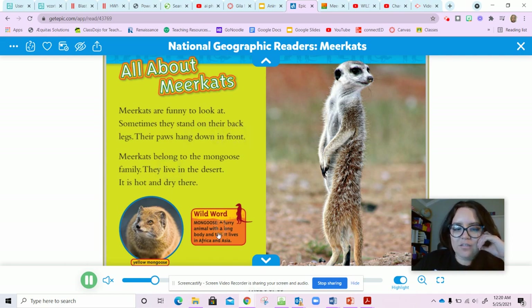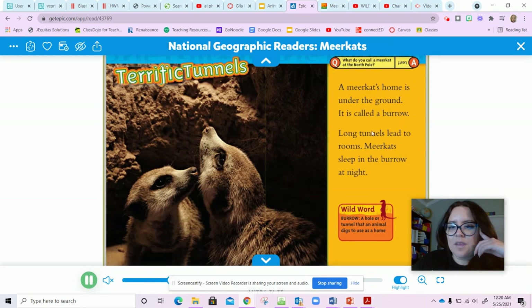Meerkats belong to the mongoose family. They live in the desert — it is hot and dry there. This is a mongoose, so they're in the same kind of family — think of them like cousins. A meerkat's home is under the ground; it's called the burrow. Long tunnels lead to rooms. Meerkats sleep in the burrow at night. A burrow is a hole or tunnel that an animal digs to use as a home.